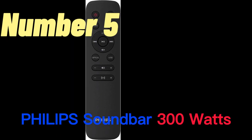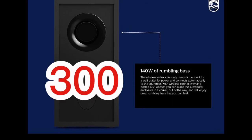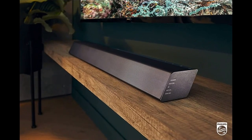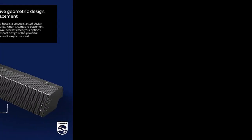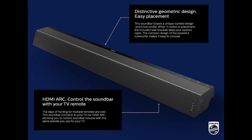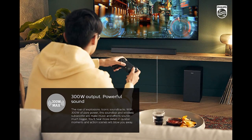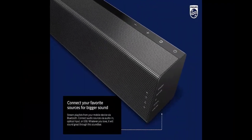Number 5. The Philips soundbar with wireless subwoofer is a 2.1 channel soundbar designed to enhance the audio performance of your TV or home theater system. With a total output of 300 watts, this soundbar delivers powerful and immersive sound, making your favorite movies and TV shows sound better than ever. One of the key features is its Bluetooth connectivity, which allows you to easily connect your mobile devices and stream music wirelessly. The soundbar also features Dolby Audio technology, which provides a more immersive and dynamic listening experience.